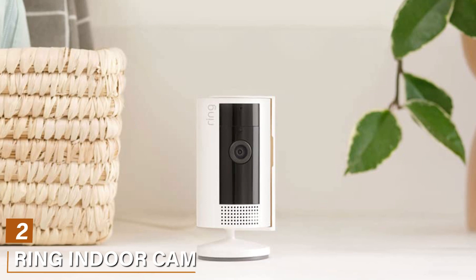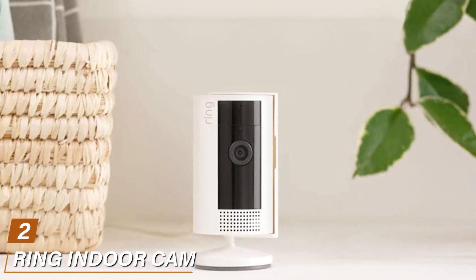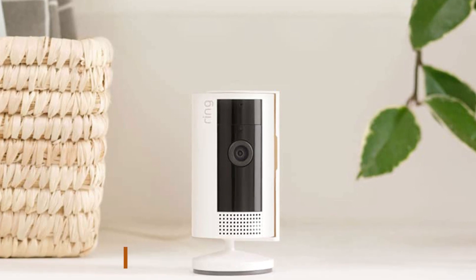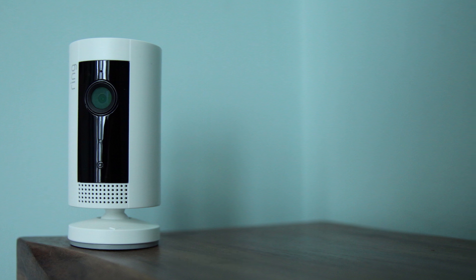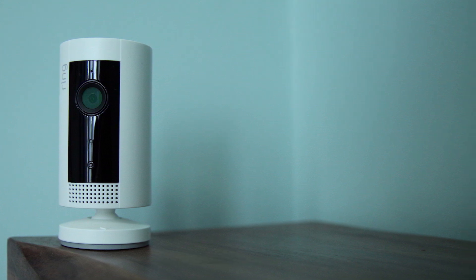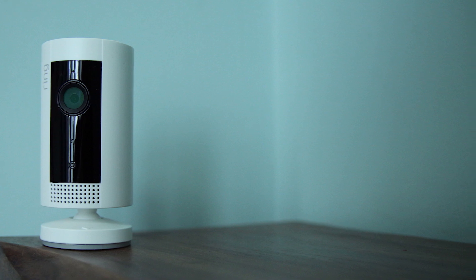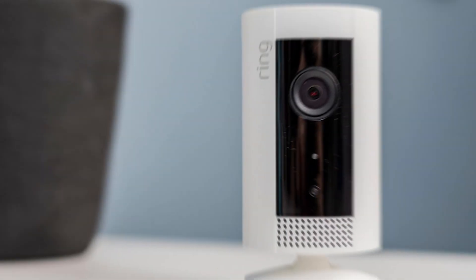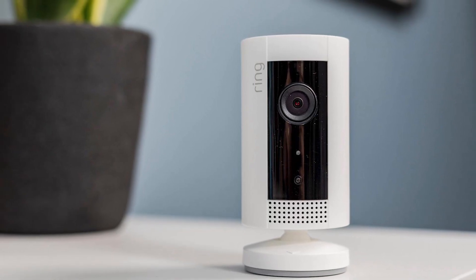Moving on to number 2, we have the Ring Indoor Cam. Step into the future with the all new Ring Indoor Cam. Home security has reached a new level of sophistication and the Ring Indoor Cam is at the forefront of this revolution. Designed to blend seamlessly into your living space, this indoor camera offers peace of mind like no other. What sets the Ring Indoor Cam apart is its extraordinary versatility.